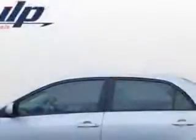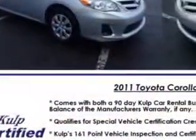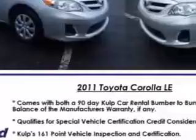Features include a rear defogger, front wipers with variable intermittent, power windows, heated exterior mirrors, one-touch windows, daytime running lights, front seat type bucket, and front suspension with McPherson struts.